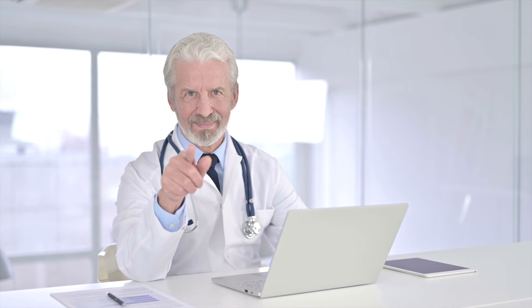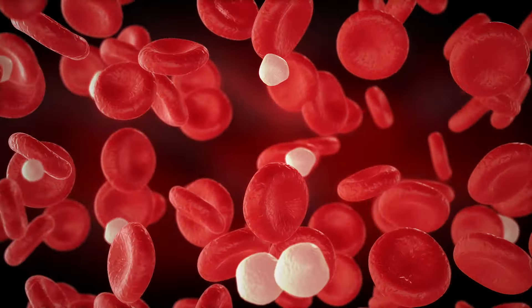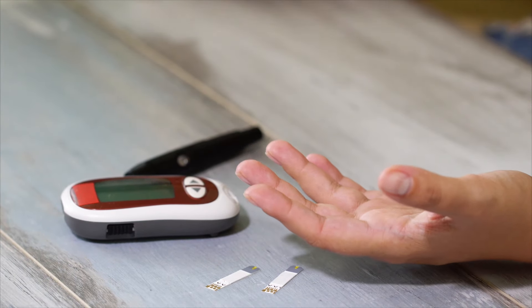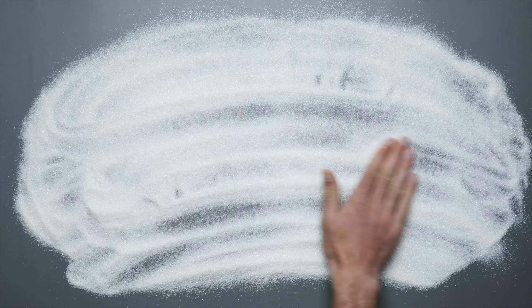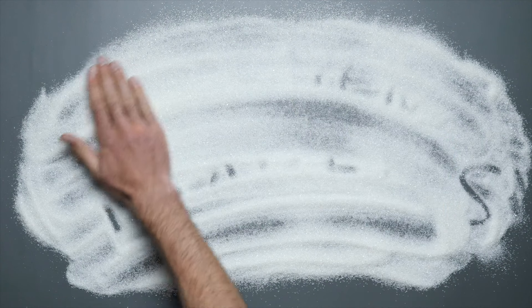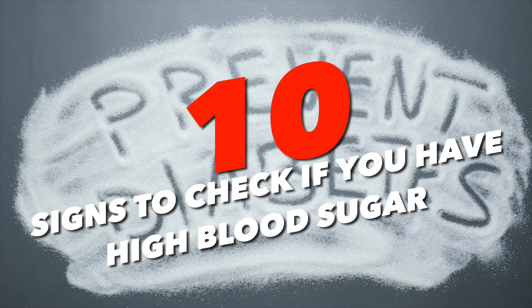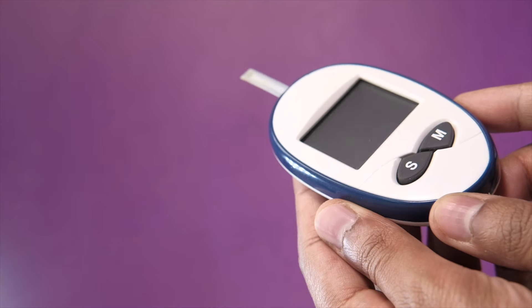Hi, how are you today? In this video I want to talk to you about a simple and easy way to monitor your health. I'll give you some very intuitive tools that you can put into practice right away to monitor your blood sugar levels, because we know that if you have too much sugar in your blood there can be very negative consequences for your health. We all know about diabetes and pre-diabetic syndrome, but you might be suffering from many other disorders that lower your quality of life. Let's look at 10 signs to check if you have high blood sugar levels, and at the end we'll discuss how to control and manage them.